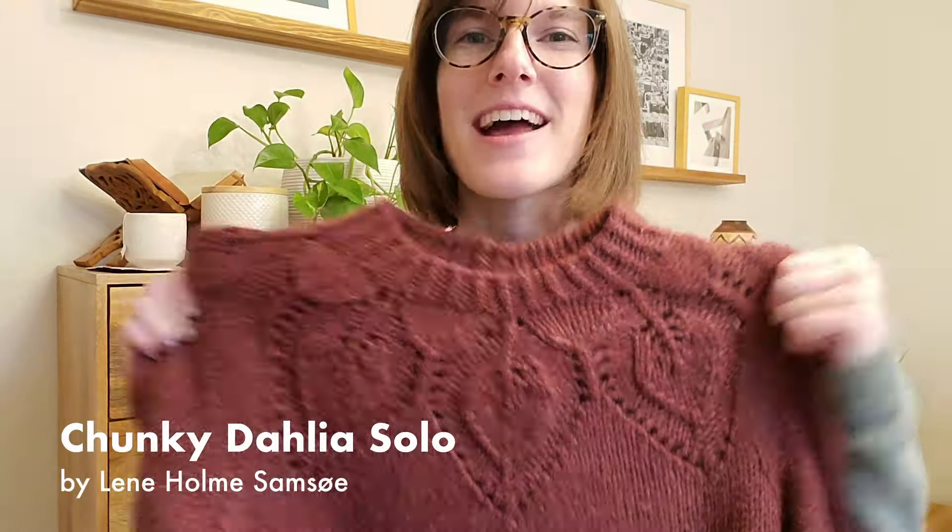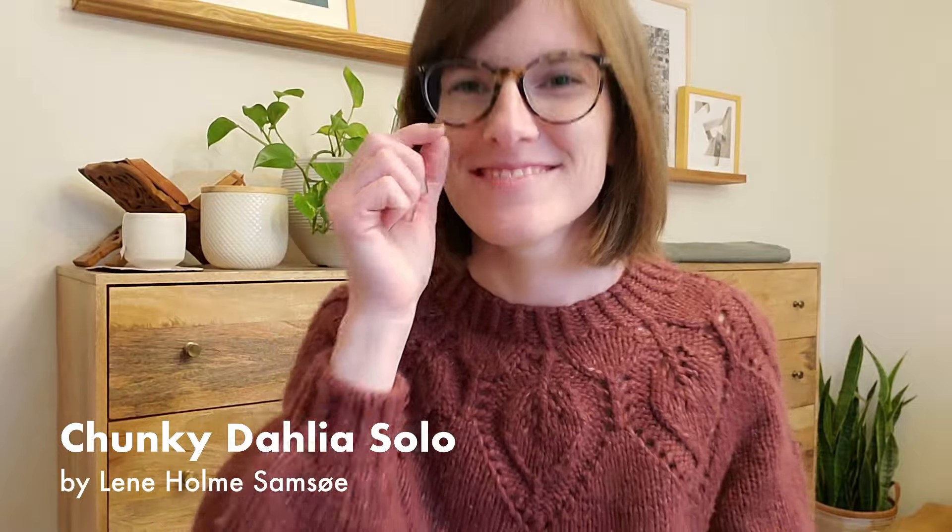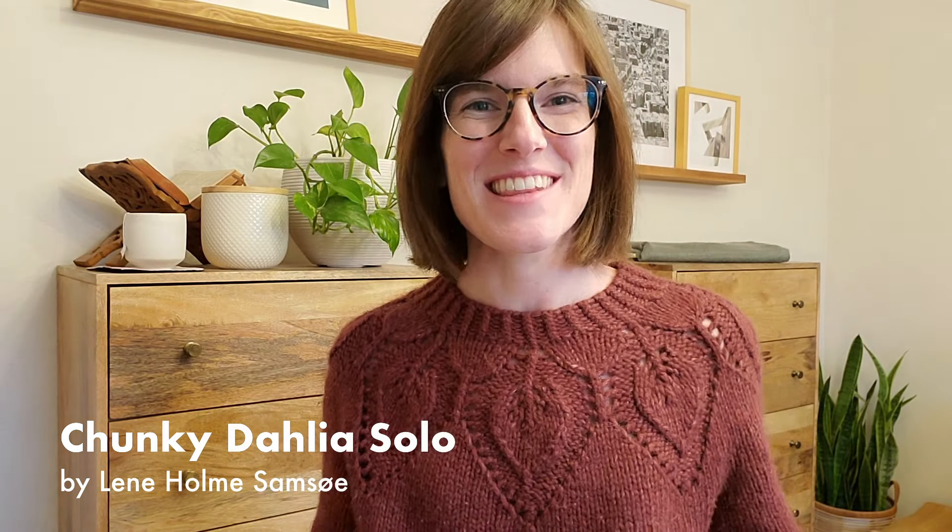My second finished object for 2023 is the Chunky Dahlia Sweater by Lene Holm Samsø. I started it in January and finished it in February. The yarn I used is Drops Swish in the color Bordeaux — color number 10. I used exactly 11 balls. It's a blown yarn that comes in 50 gram balls.